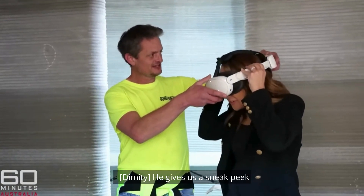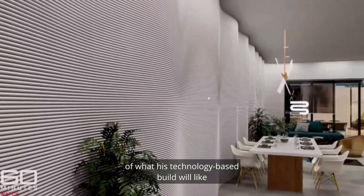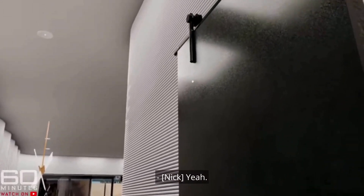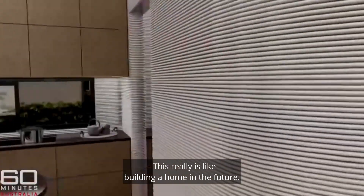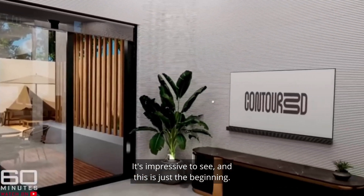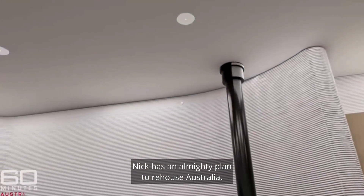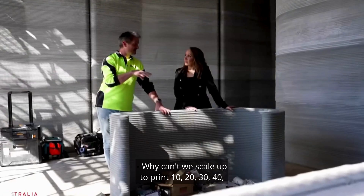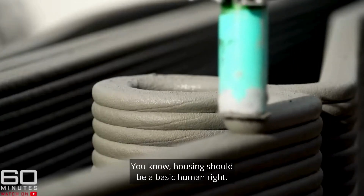He gives a sneak peek of what the technology-based build will look like when it's finished — this really is like building a home in the future. And this is just the beginning. Nick has an almighty plan to rehouse Australia: why can't we scale up to print 10, 20, 30, 40, 50,000 houses a year? Housing should be a basic human right.